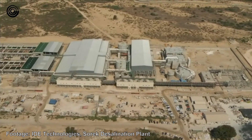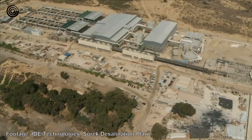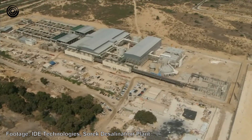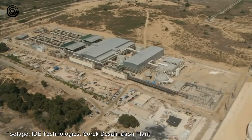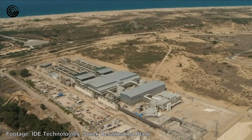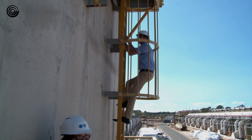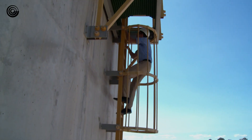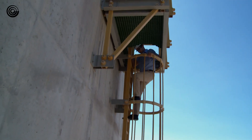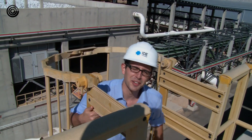It's nothing short of a man-made miracle. Most of the water that leaves your tap today in Israel was in the sea this morning. This is Sorek, the largest seawater desalination plant of its kind in the whole world. And I am here for an exclusive peek at how a tiny country in the middle of the desert is leading the way in liberating humanity from dependence on rainfall.